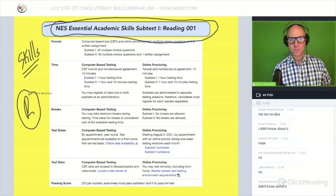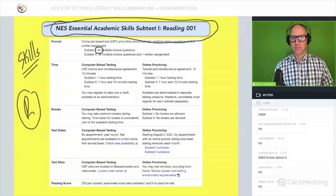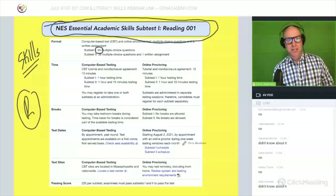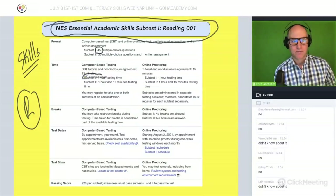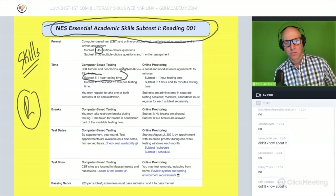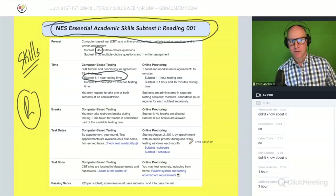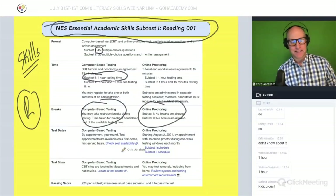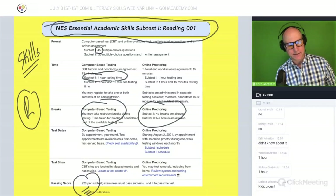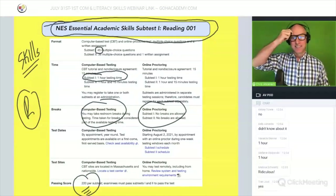We're going to focus on the reading subtest. It has 45 multiple choice questions and you have one hour. The passing score is 220.